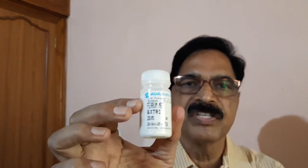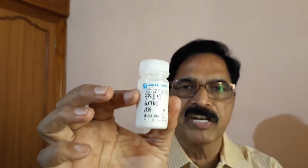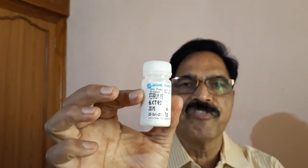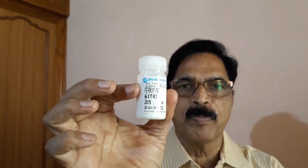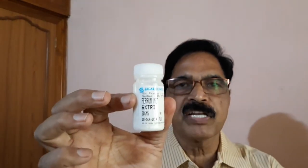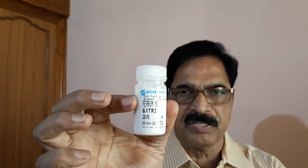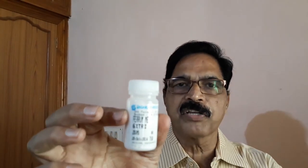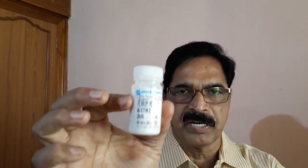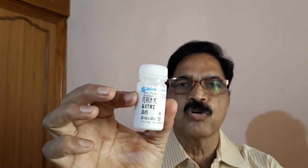This is Ferrum Met in 6x potency. Ferrum Met 6x potency is available in homeopathy stores. Purchase this in 6x powder form. This powder is called trituration in homeopathy — 6x trituration — which means nothing but powder form. It is also available in tablet form, but it is better to purchase this particular powder. They will supply you 30 grams of this powder with a small plastic spoon from the homeopathy medical shop.